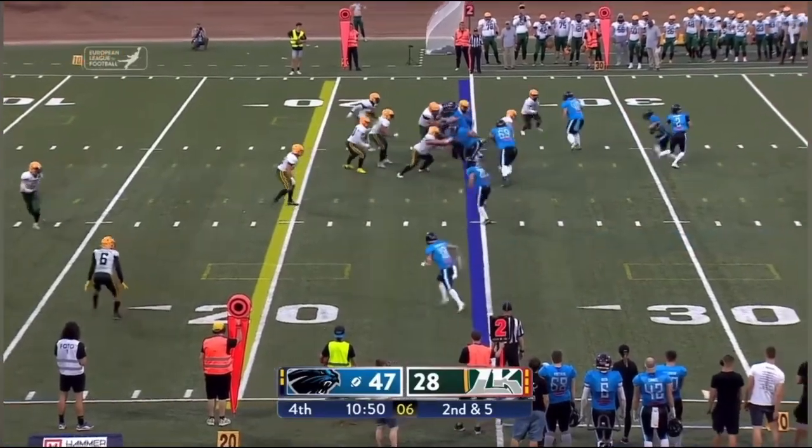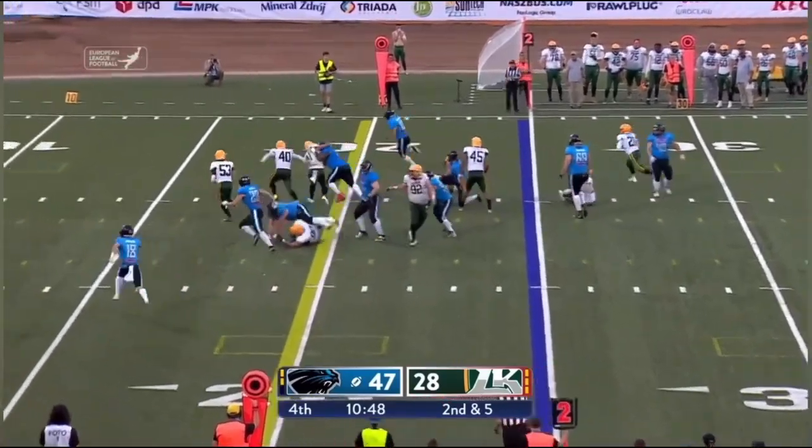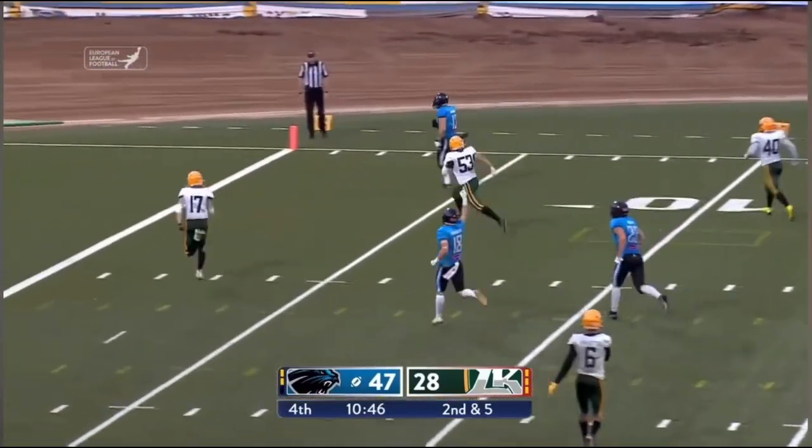7-9 on third down conversions. Kutkowski open lane, open crease — no one's going to get him.